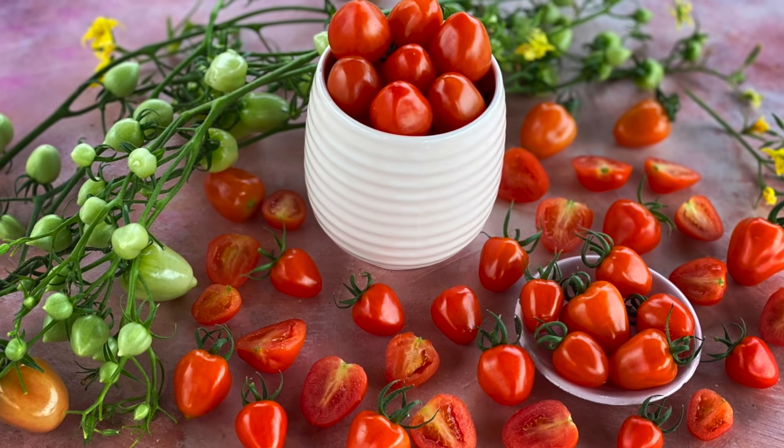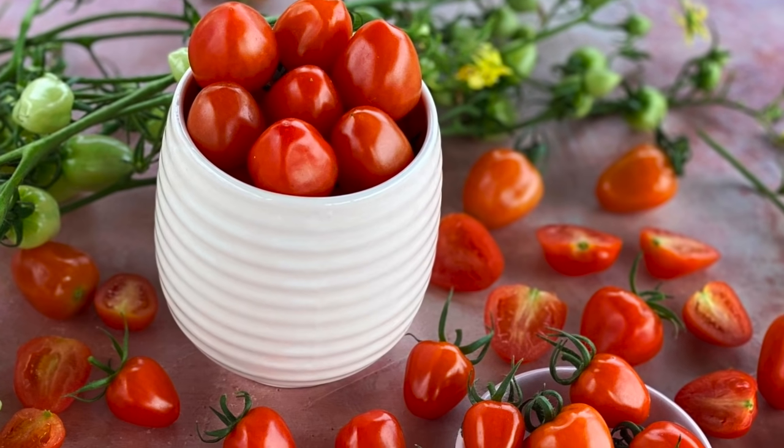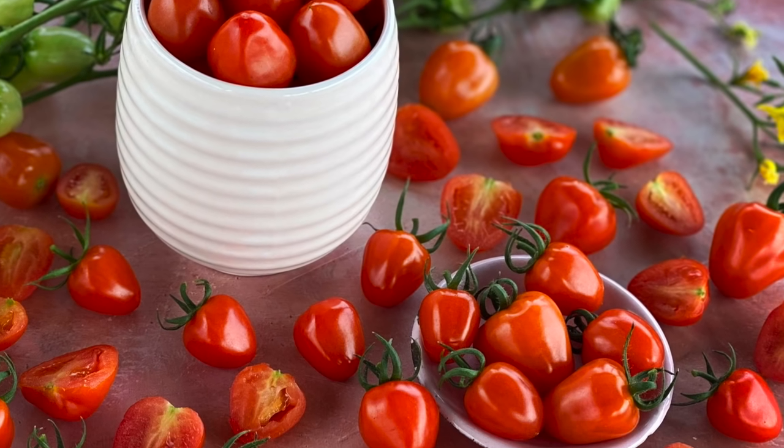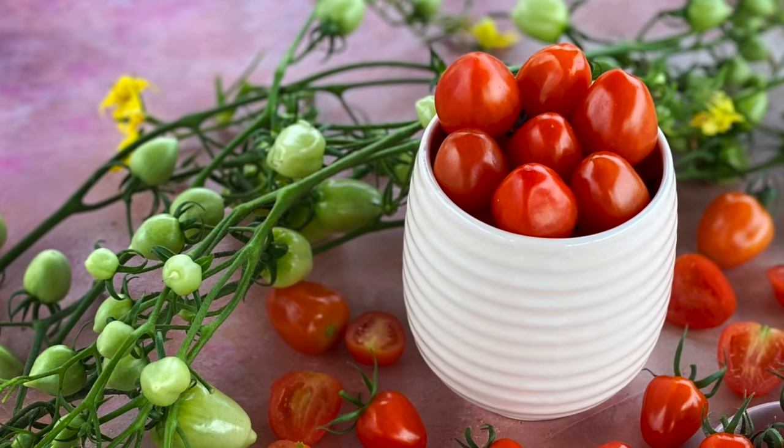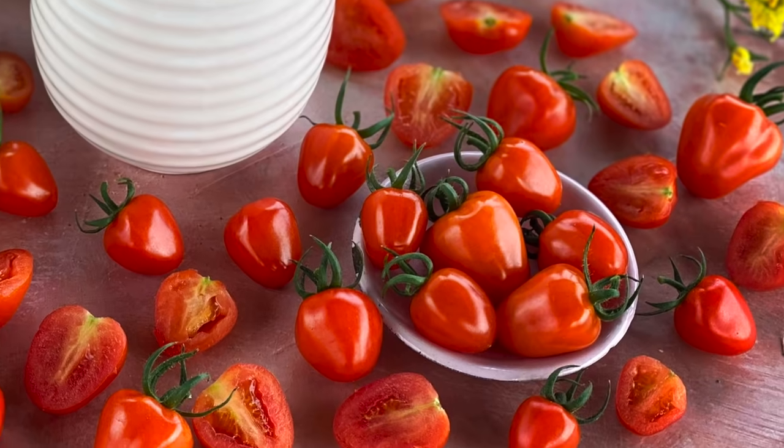Sweetheart cherry tomato really lives up to its name. This cherry tomato is packed with sweetness and crunch. It's a wildly productive little jewel, and the strong vines produce tomatoes longer than any other variety we've tried. They even did well in our cool winter greenhouses.